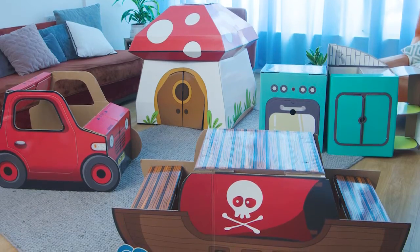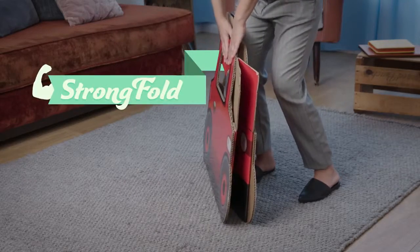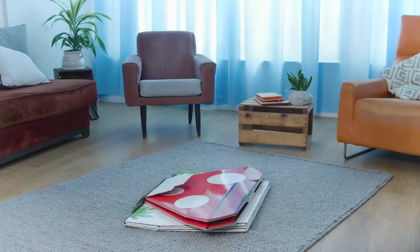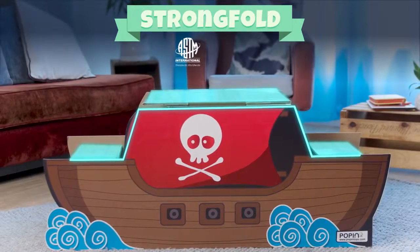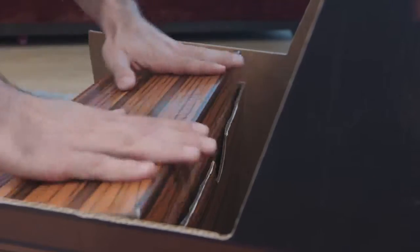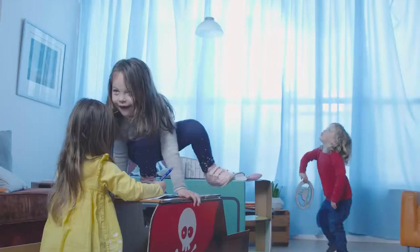With pop-in. Pop-in are playsets made of reinforced cardboard with a unique folding system called Strong Fold. It's a method originating from origami that calculates lengths and angles to create a sturdy structure. They're so sturdy they can even withstand a famous kid's move: climbing on things they're not supposed to climb on.